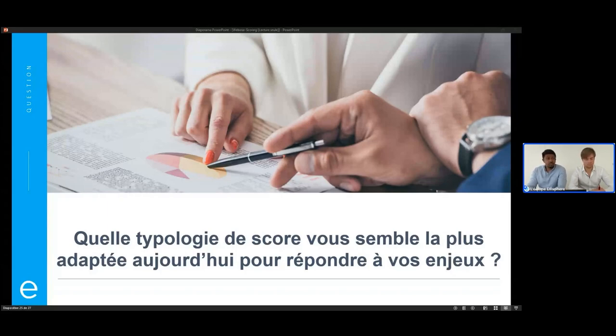On avait pas mal de clients qui sont venus nous voir avec une idée de score sur mesure. Et après le premier atelier, la majorité se rendait compte que le score modulable avec les différents modules personnalisés répondait largement à leurs besoins initiaux et n'avaient pas forcément besoin d'un développement sur mesure. C'est d'ailleurs pour ça qu'on a créé le score modulable — il est modulable mais aussi personnalisable. On a eu un client qui avait besoin d'estimer le risque par rapport à ses fournisseurs, et finalement c'est le score modulable qu'il utilise aujourd'hui et ça lui va très bien.